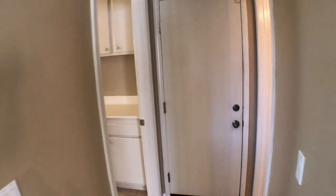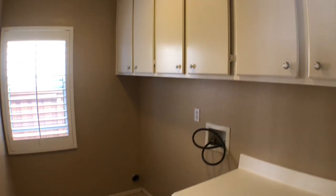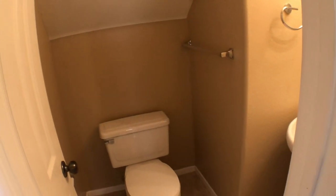We're gonna head out down this way. This is where the garage, half bathroom, and laundry room are. It's a great laundry room with lots of cabinetry. Over this way we have the downstairs half bath.